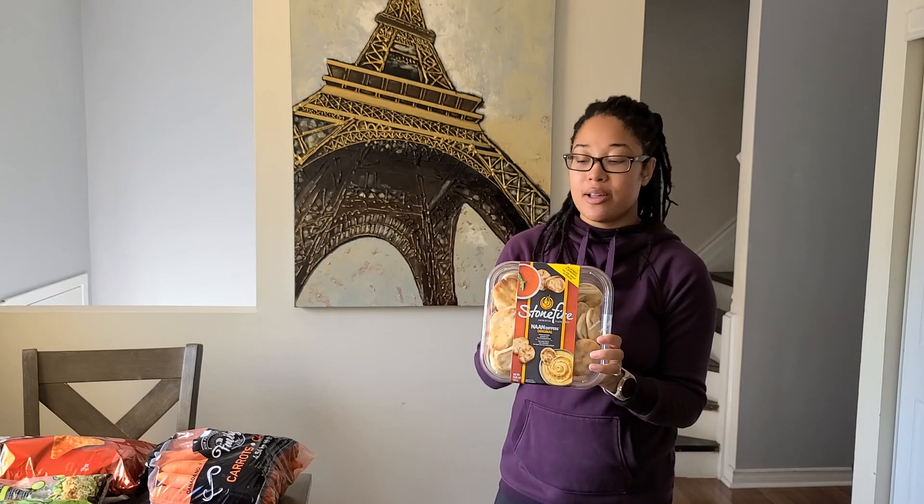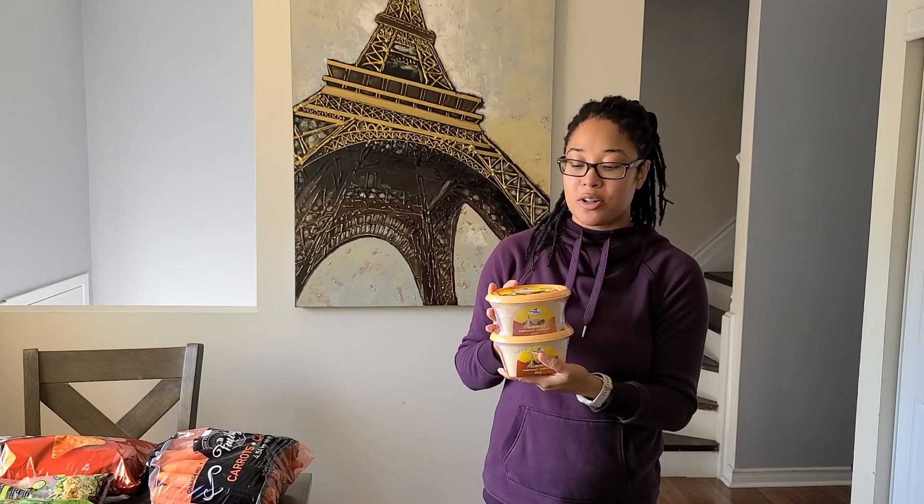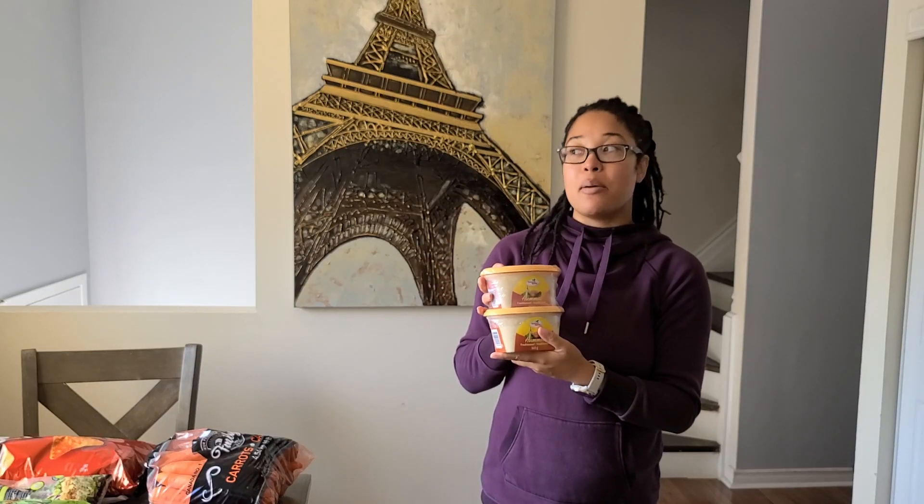The naan will be a staple in the kids' lunches in the upcoming weeks, and it's also probably going to be a staple for me because I went and bought hummus. I never can finish the hummus when I get it from Costco, but I picked it up because I got the naan bread. I got the carrots and I am determined not to let any of these packages go to waste. I feel like I'm always good with the first tub and the second one is what I struggle with, but this time I'm gonna win.